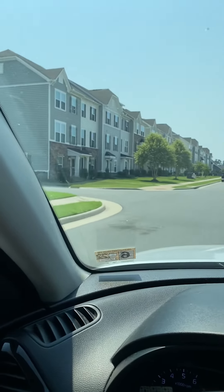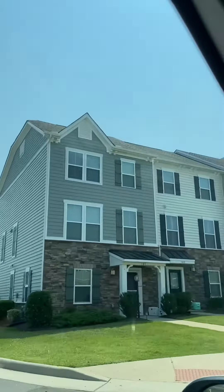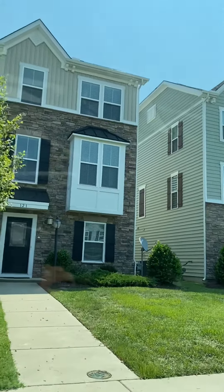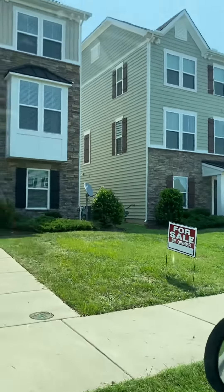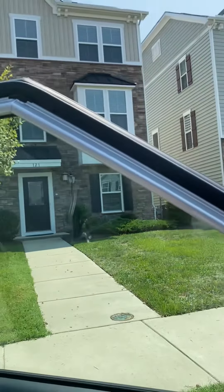There's a for sale by owner sign right there in front of me. I'm going to turn this off because he doesn't know me from Adam. I'm going to wrap up and then let's do another video.